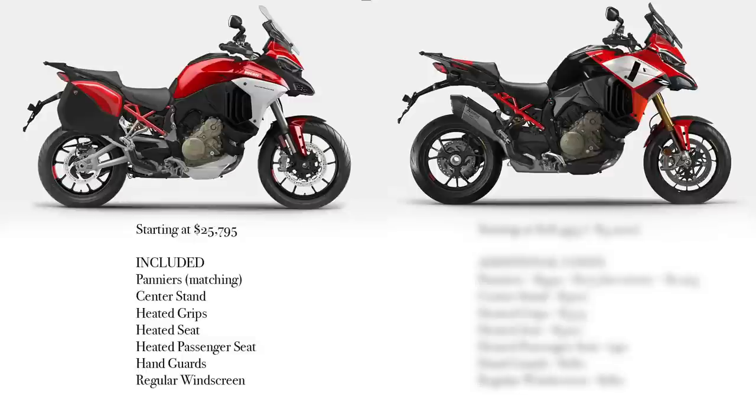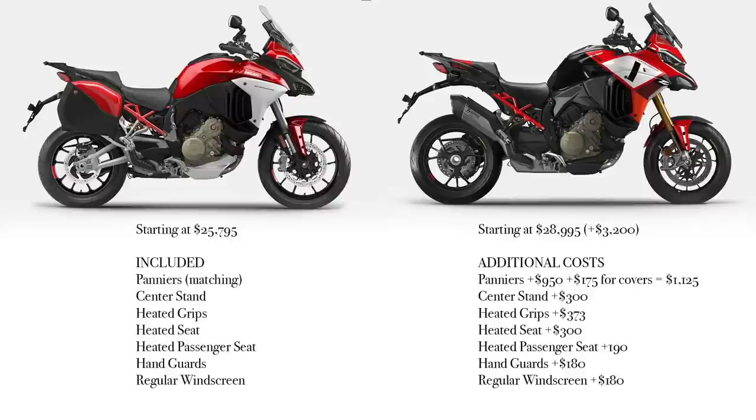Drumroll please — most of you already know this. The Pikes Peak version starts at $28,995, which is an increase of $3,200. And all those items I just mentioned — the panniers, center stand, heated grips, heated seat, passenger seat, hand guards, regular windscreen — on the Pikes Peak, all of that stuff is extra.